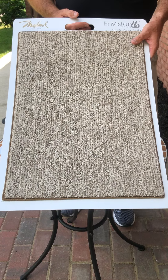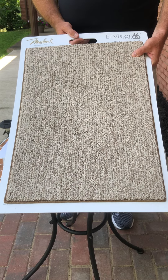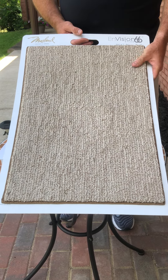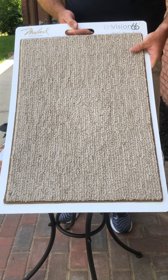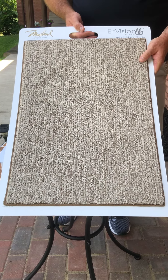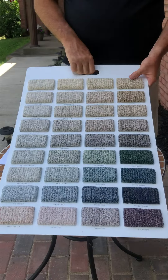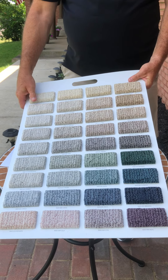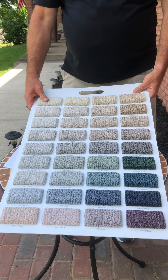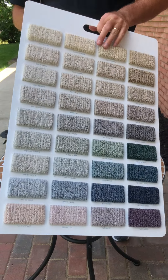Introducing the 2020 Masland introductions. First up is a product called Mesa Bella, which is a playoff of the current product called Mesa Verde. Mesa Verde is a little bit more lineal, just like the Mesa Bella, and the new colors are here. Very bold, dramatic colors, but it also involves some of the softer beiges and grays. The price point on Mesa Bella is $24.99 a yard.